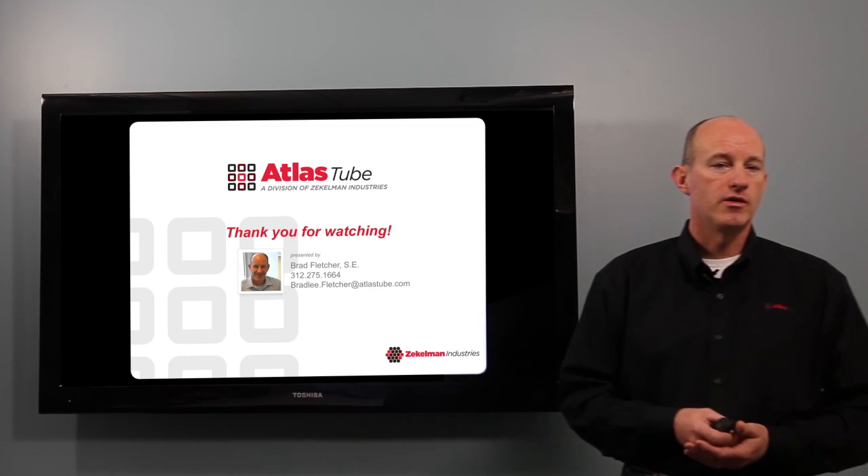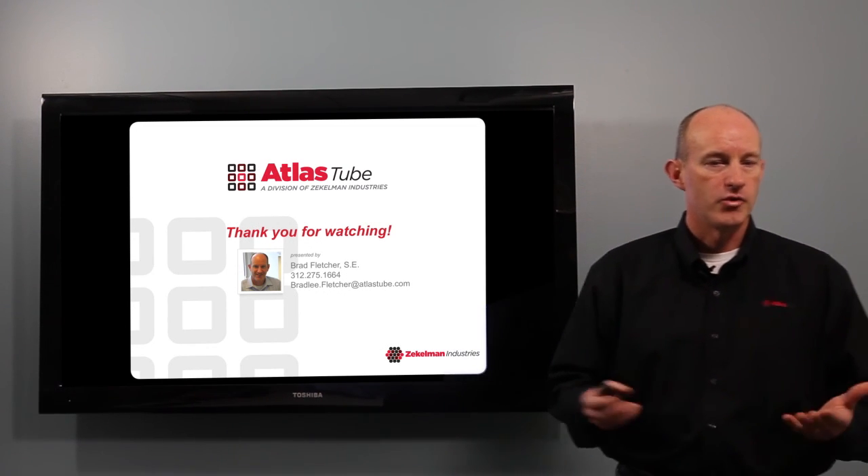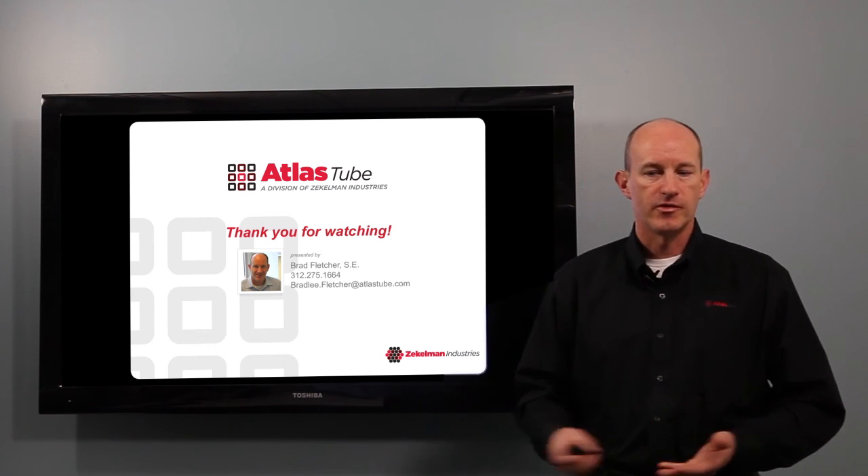So that's a quick overview of what we're going to be talking about in our video series on connections. I appreciate you watching — if you have any questions, please feel free to contact me.